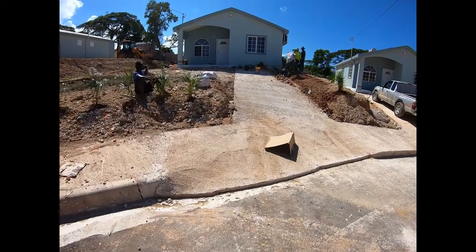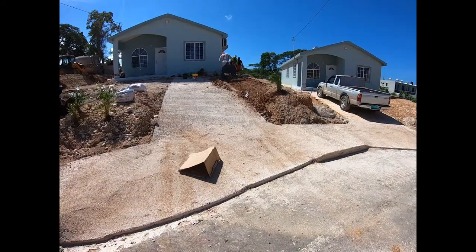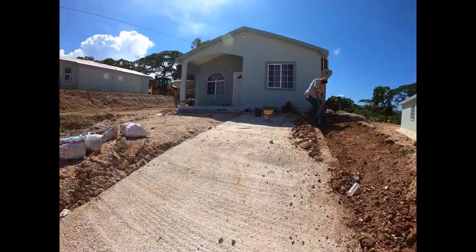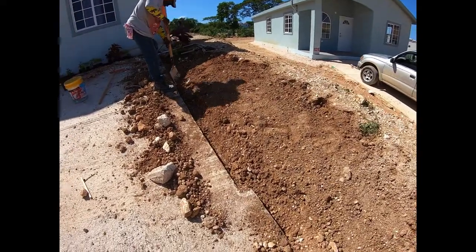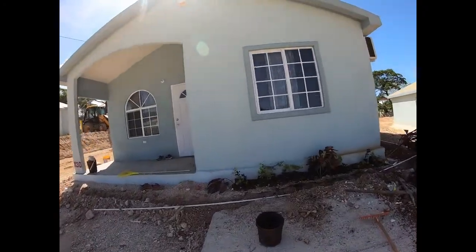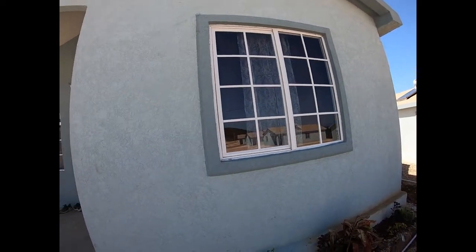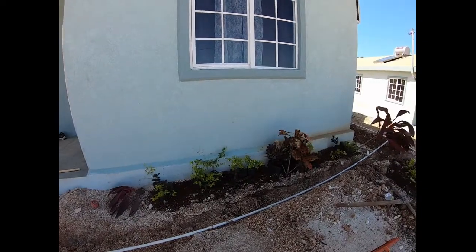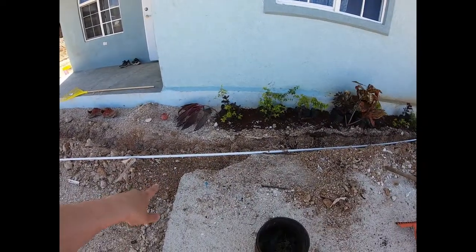The driveway has been fixed to some degree — the bottom part looks really nice. They smoothed it out; when we first came it was very high, about four or five inches, but they've fixed that up. They're now working up here to smooth out the driveway to make it seamless. We also had one screen mesh that was a little bent at the bottom, so we're having that fixed, and more plants are going in.